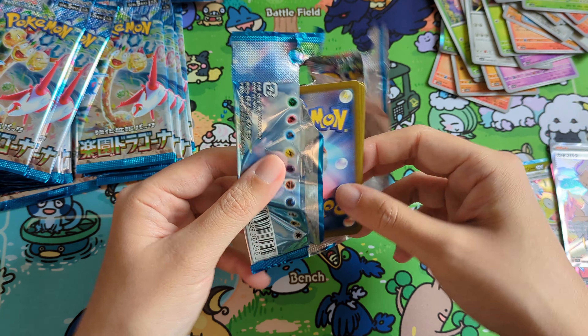We're down to a couple of packs left — let's see if we can pull some last pack magic. Oh we got our Black Kyurem EX! I think Black Kyurem is really cool. A lot of people would have loved if they did a special illustration rare on Black Kyurem, because this set is supposed to be a dragon set — it would have made sense. They do have a full art version of it which is really cool. Let's keep going.